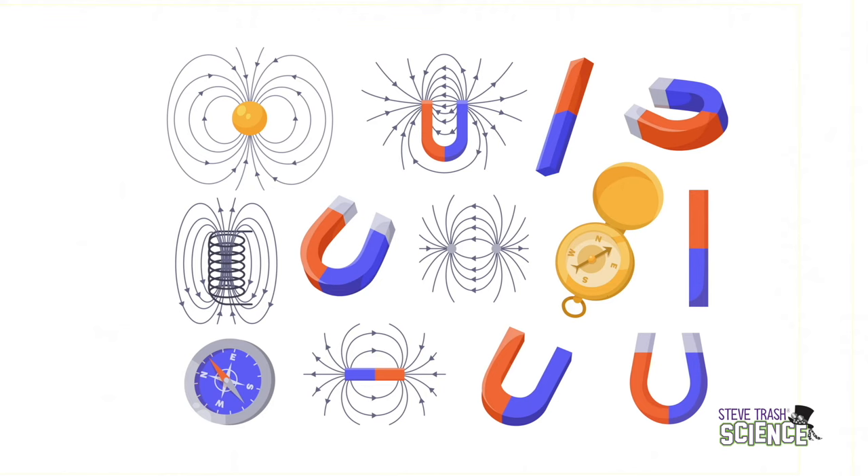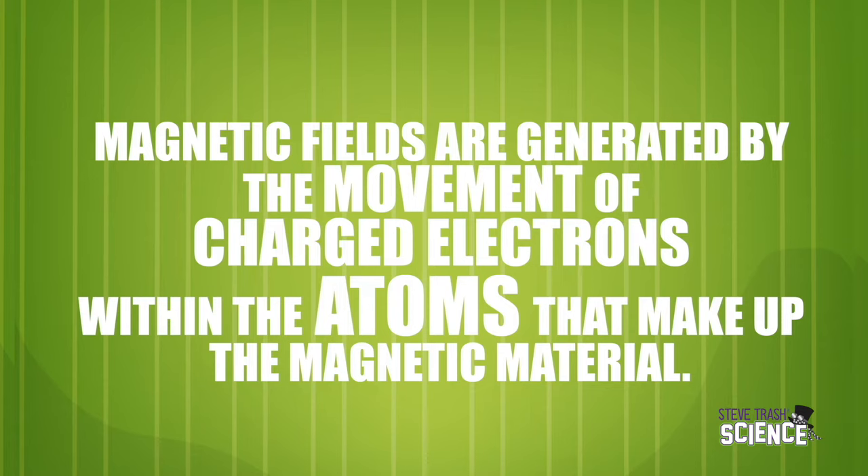Magnetic fields are amazing, and you can study them more and more and there will still be more cool stuff to learn about them. Magnetic fields are generated by the movement of charged electrons within the atoms that make up the magnetic material. Those individual electrons each create tiny magnetic fields, which combine with all of the other individual electrons to create a larger field.